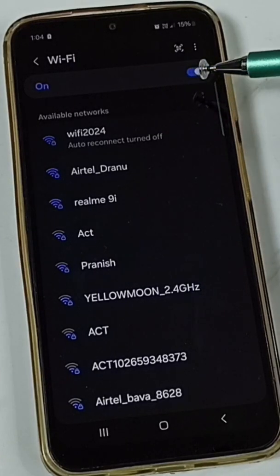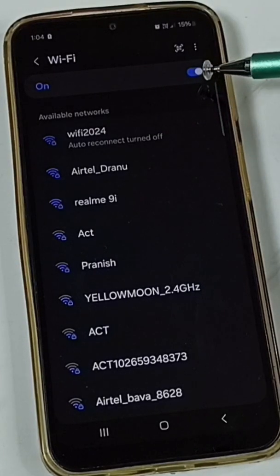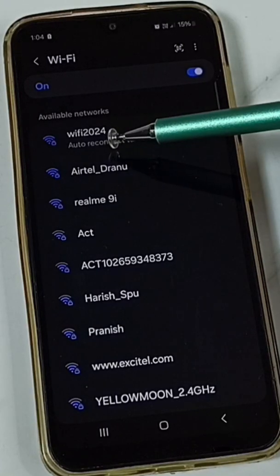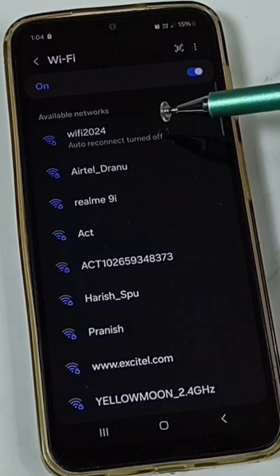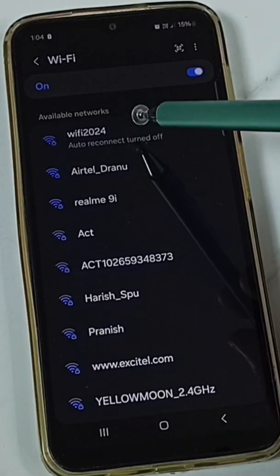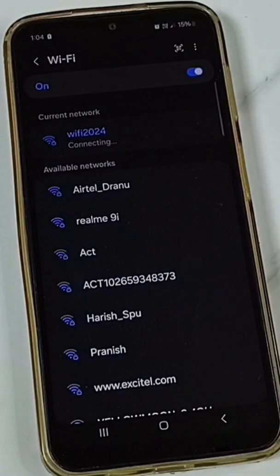When I switch on Wi-Fi, the mobile phone is not automatically connecting to this Wi-Fi router 'Wi-Fi 2024'. I have to manually tap on the Wi-Fi router name to connect.